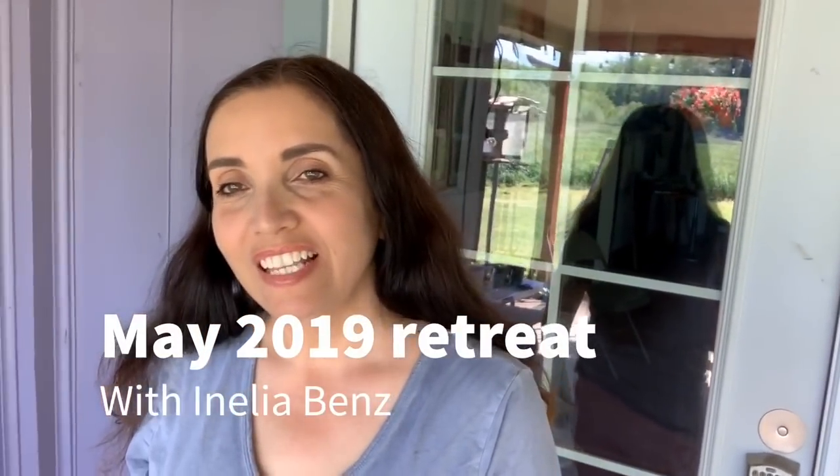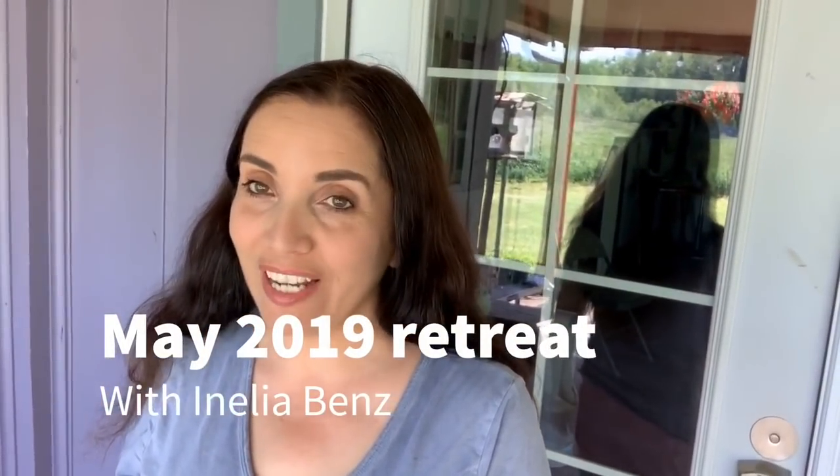Hi everyone, this is Anilia Bens and I'm at the Shaman Shack. I'm making this walkthrough because today — well, tomorrow — we start our 2019 May retreat. You might think, wait a minute, I haven't heard anything about this retreat. That's because it was fully booked before I could make it public.